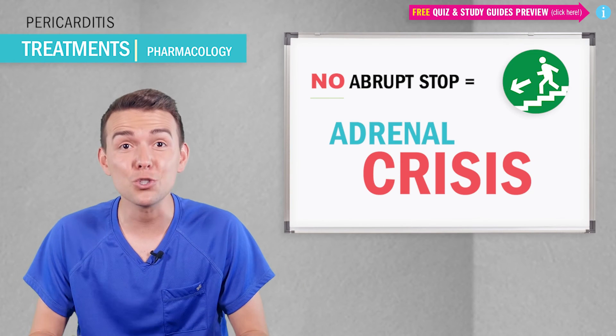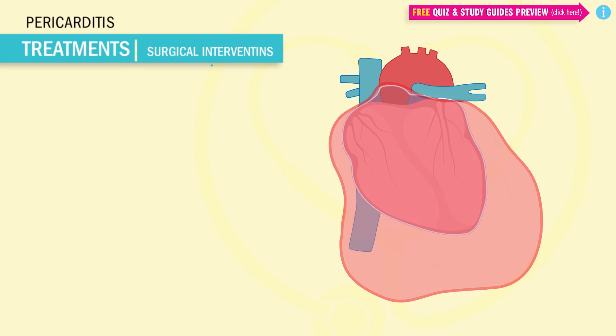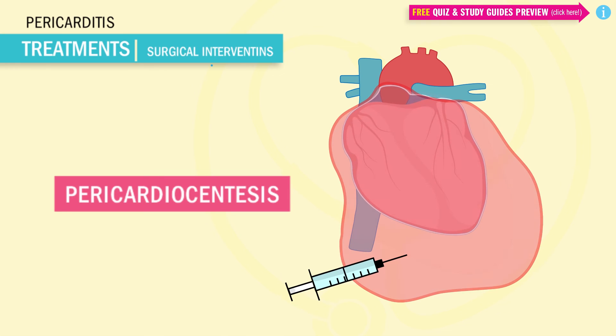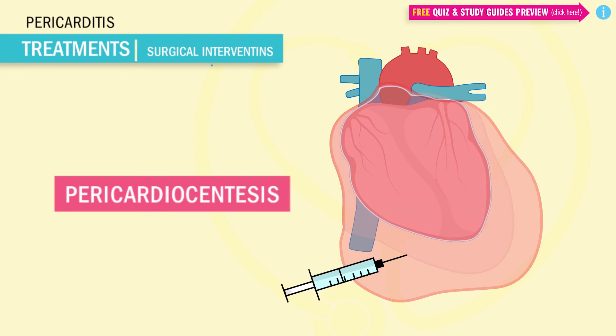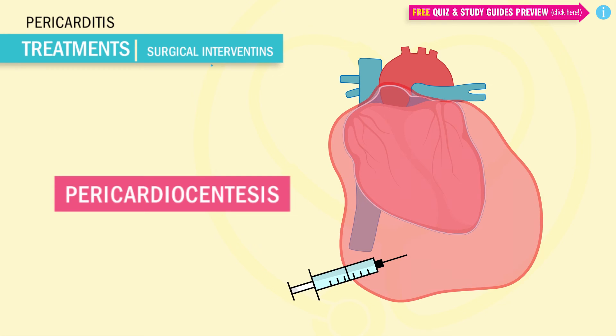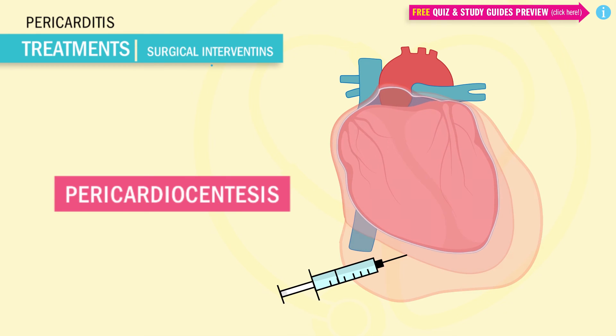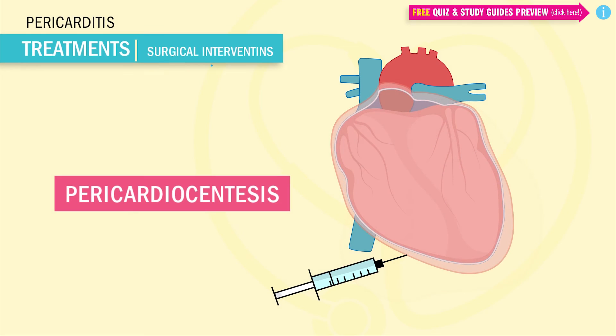Teach your patients to never stop prednisone abruptly, but to gradually taper off in steps, because stopping abruptly could cause adrenal crisis. If all else fails, we can rely on surgical intervention — pericardiocentesis — where a needle is inserted into the pericardium to aspirate fluid from the pericardial space surrounding the heart. This procedure can be life-saving especially in severe cases, such as cardiac tamponade where the sac fills so much the heart nearly stops pumping.